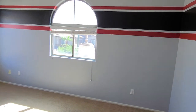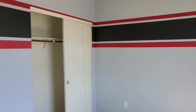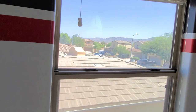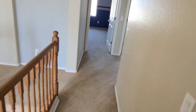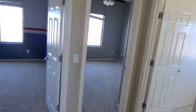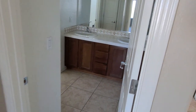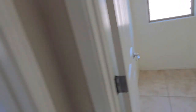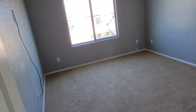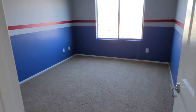Here's bedroom one — a nice design and paint scheme. I like the blue, and the view is gorgeous. The carpet is all upstairs. Here is the full bathroom upstairs — the washer and dryer hookup is also upstairs. And this is going to be bedroom two, with a nice view as well.